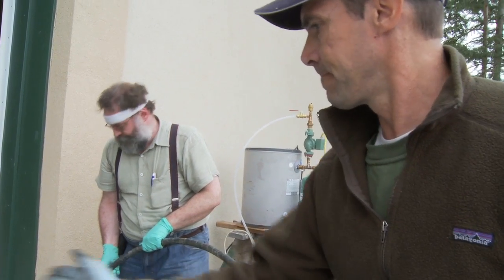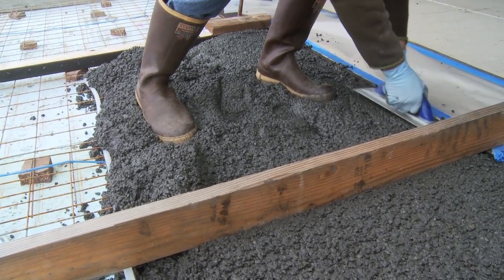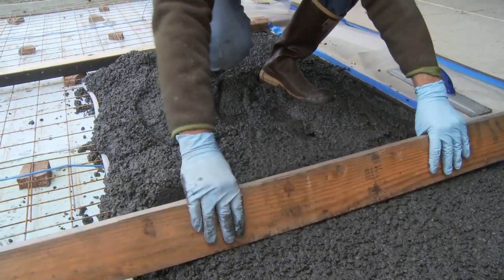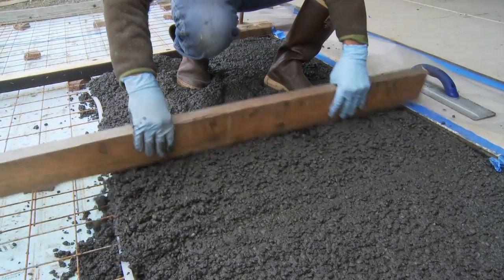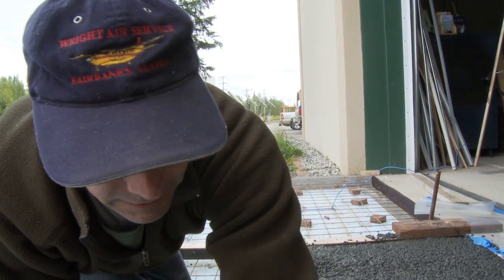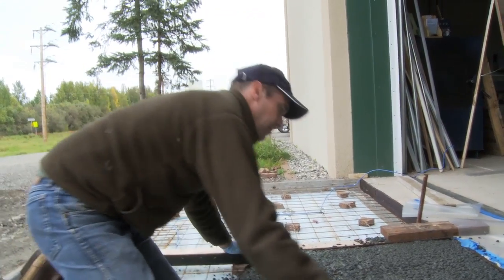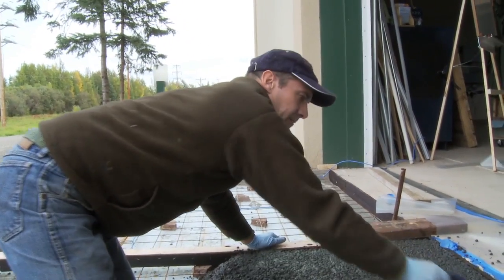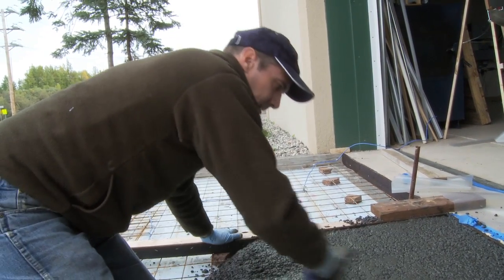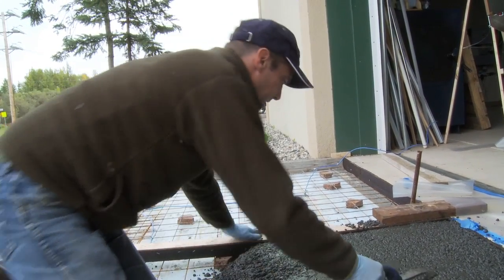We're going to have to go get a screed board and go across and try to flatten it out. Mostly all we've done so far is to get it level and flat, and now somehow we have to knock these stones down and bring some of the ash and cream to the top.